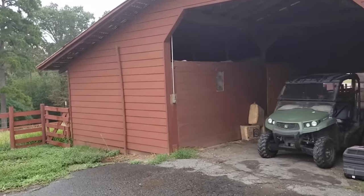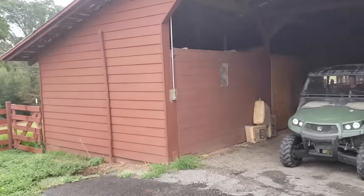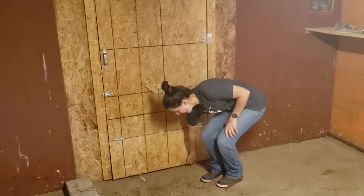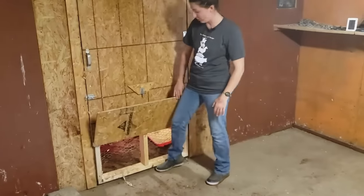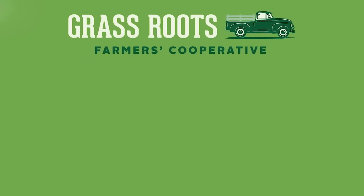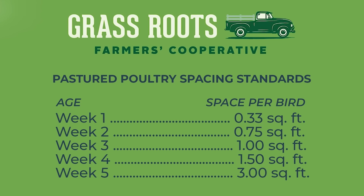With our turkey brooder, we are using an existing barn, and we just use the stalls to make multiple different brooder rooms that allow for expansion as the turkey poults age. Our brooder space is composed of two rooms and an outdoor covered pen area. As members of the Grassroots Farmers Cooperative, we adhere to the Grassroots Spacing Standards for our turkeys, and these increase weekly as the turkeys grow.